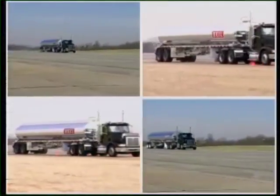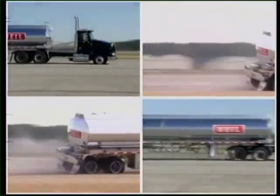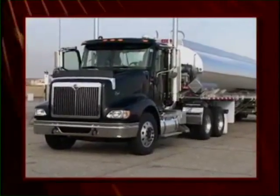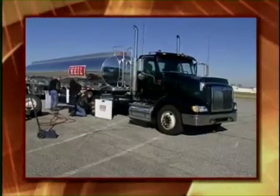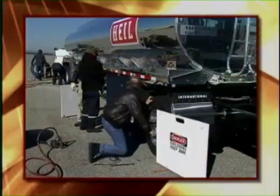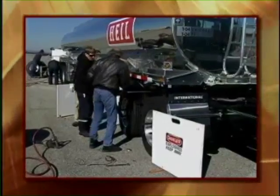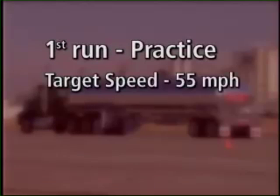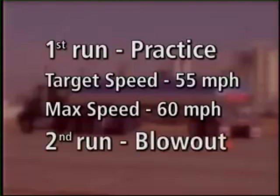Now it's time to compare the controllability during blowouts of the International Tractor when fitted with X1s. In order to leave no lingering doubts in anyone's mind, we will blow out the right-side drive tires. It looks like all tires on the right-hand side of the tractor are charged and ready to go. The vehicle will take a practice run. Our target speed is 55 miles per hour with a maximum speed of 60. The second run will be the actual blowout event.